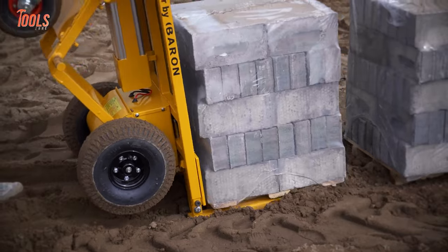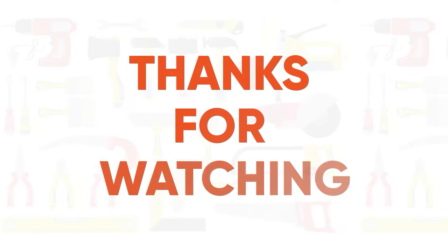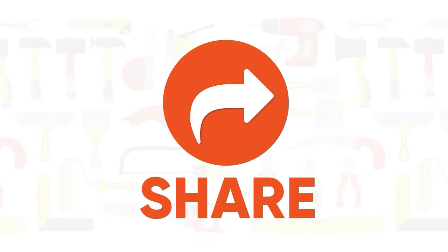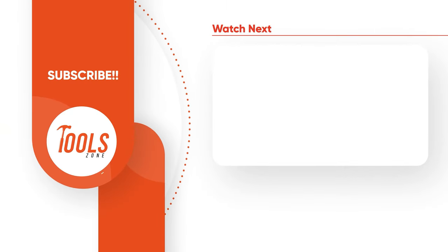So that was the list of some construction tools and equipment every worker should have. Thanks for watching our video. Like, comment, and share with your friends if you found this video helpful. Subscribe to our channel if you want more videos like this on your feed.